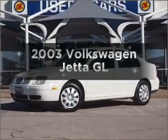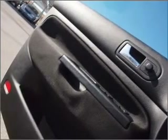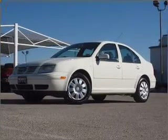Presenting the 2003 Volkswagen Jetta — this is the set of wheels you've been looking for, with an efficient four-cylinder engine connected to a manual transmission that'll keep you in touch with your vehicle. Stand out from the crowd with premium wheels. The anti-lock braking system will help deliver you safely to your destination.